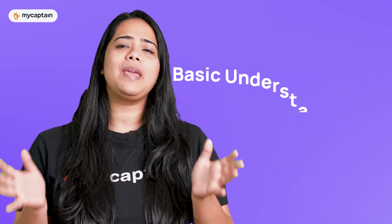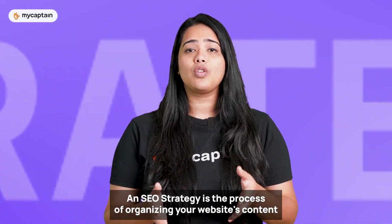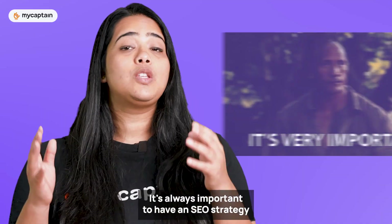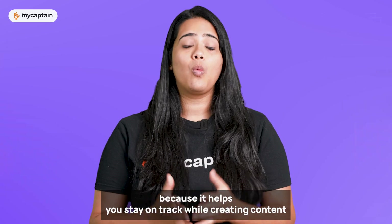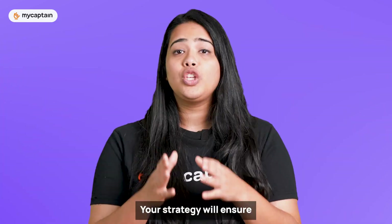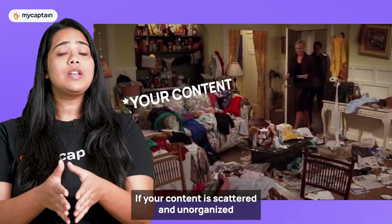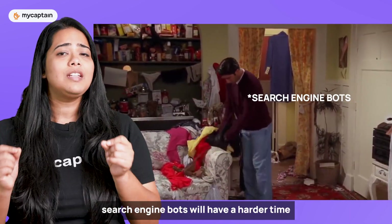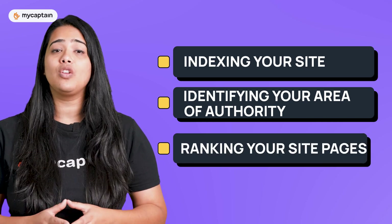Before we dive in, let's do a basic understanding of SEO strategies. An SEO strategy is the process of organizing your website's content to gain organic traffic from search engines. It's always important to have an SEO strategy because it helps you stay on track while creating content — ensuring that you're creating content people are actually searching for. If your content is scattered and unorganized, search engine bots will have a harder time indexing your site, identifying your area of authority, and ranking your site pages.